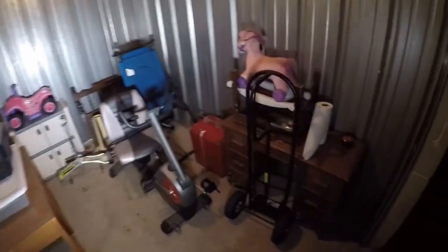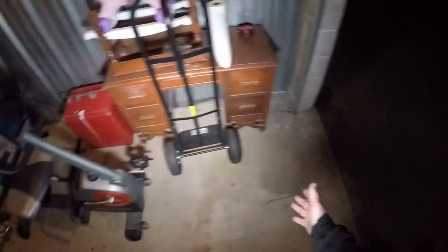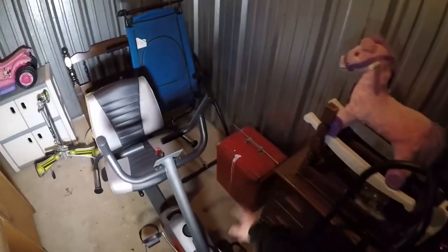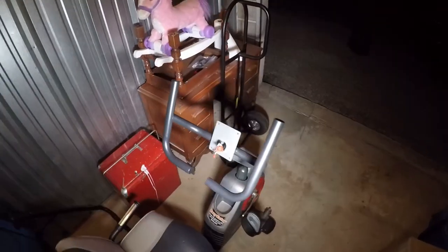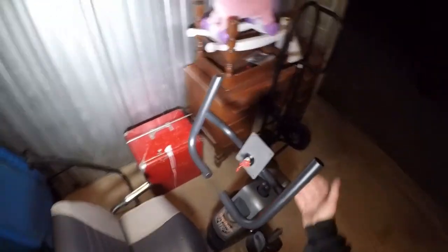We still have some stuff in the storage unit here. This desk I have not listed yet — I wanted to do some research on that. It's a little bit of an older desk, but I still don't think I'll get much for it in the condition it's in. It's got a matching table. This bike had some electronic issues — I have the electronics back at the house. I need to do some testing on it just to see if it can be fixed or if it's no good. If it's no good, then this is probably just scrap.